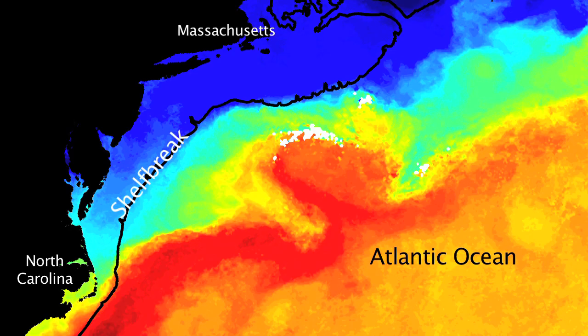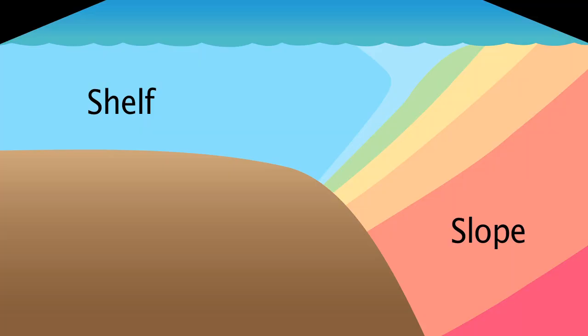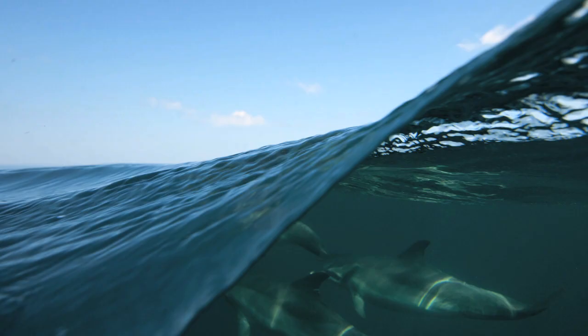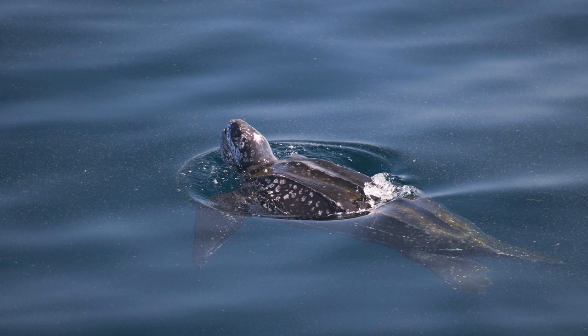The shelf break is the boundary between waters of the continental shelf and the deeper continental slope. The reason the shelf break is so important is that there's a persistent upwelling cell that tends to bring nutrients from deeper down in the water column, where they're abundant, up into the near-surface region where there's plenty of light. We think that marine life is abundant at the shelf break because of this upwelling cell.